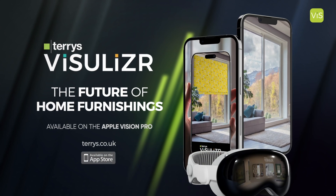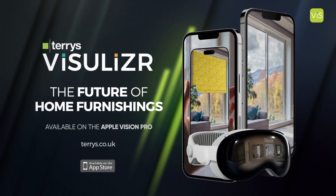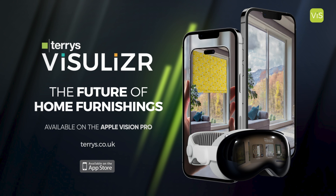Visualiser uses patent technology. It is currently only available on the Apple App Store, compatible with iOS. It is also compatible with the Apple Vision Pro for the full VR experience.